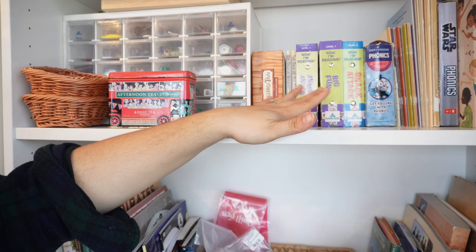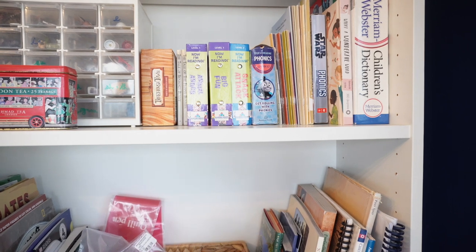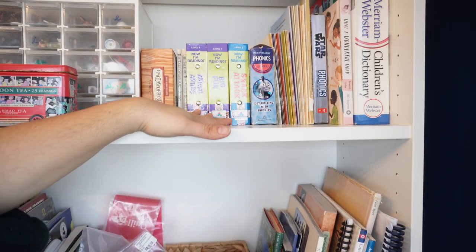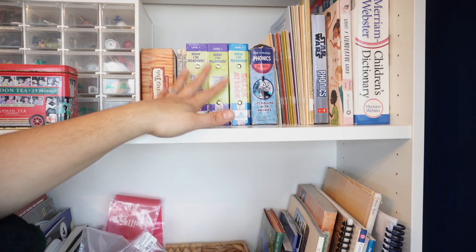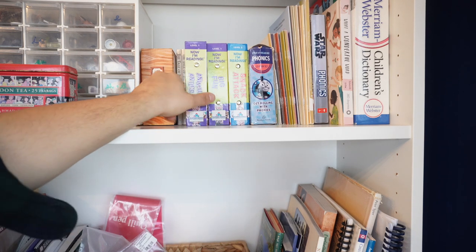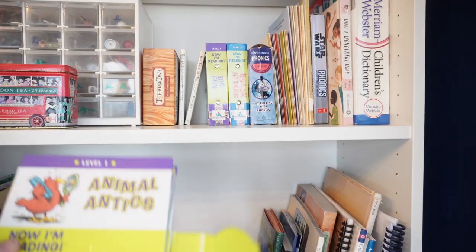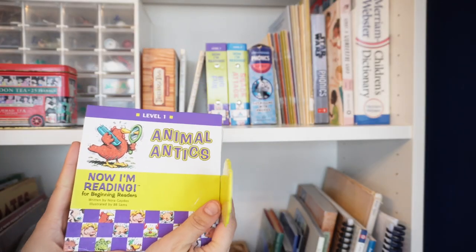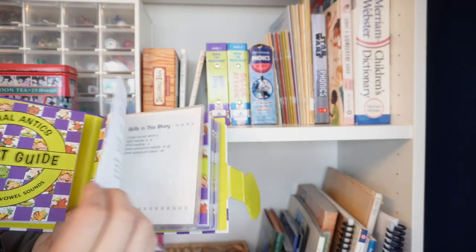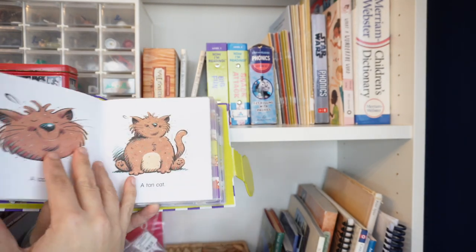So let's move on to the actual early readers on this shelf. These are my earliest early readers. A lot of people know what the Bob books are — I think of these as the equivalent to the Bob books but I enjoy them a lot more. These two are level one and this is level two in the Now I'm Reading series — I think they might have a level three too. These are going on my favorites list because it goes through by different phonograms. It's really simple, and just like the Bob books you're going to work up in difficulty.